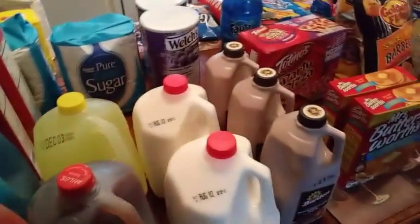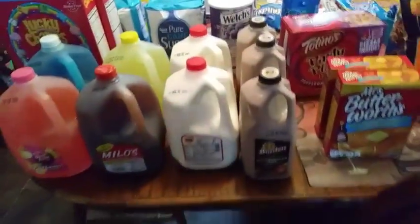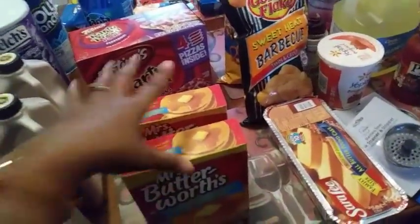The lemon juice, two gallons of milk, three of the Borden chocolate milk, and two more boxes of Mrs. Butterworth's syrup — I think I already have two or three in the cabinet.